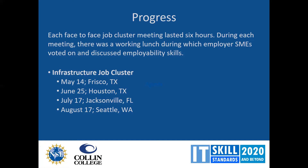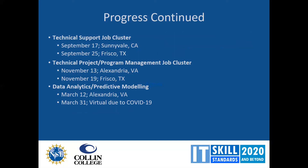The infrastructure job cluster discussions were held in four different places, all face-to-face, which is still my ideal — because when people are in a room discussing and perhaps disagreeing, they are better able to come to consensus. In the COVID-19 environment, we have not been able to have face-to-face meetings for many of the clusters. We were able to get technical support and technical project management done in-person, and even got one face-to-face data analytics meeting in on March 12th — the last time I actually traveled anywhere.